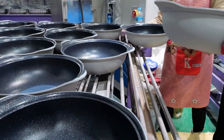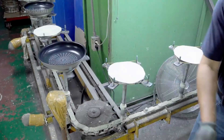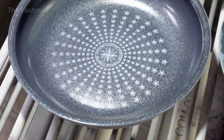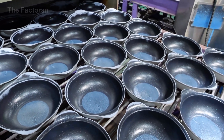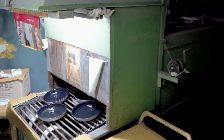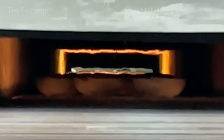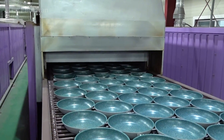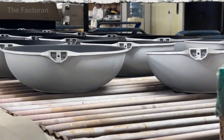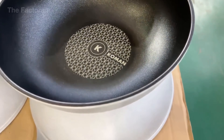After the non-stick layers are applied, the pan is transferred into a curing oven to permanently set the entire coating system. High temperatures cause the layers to polymerize and bond tightly with one another, transforming them from simple surface coatings into a solid film that is chemically and mechanically stable. If the curing temperature is too low or the time too short, the coating will not fully bond and can peel easily; if too high or too long, the surface becomes brittle. Both time and temperature are strictly controlled to ensure optimal stability, safety, and long-term performance.